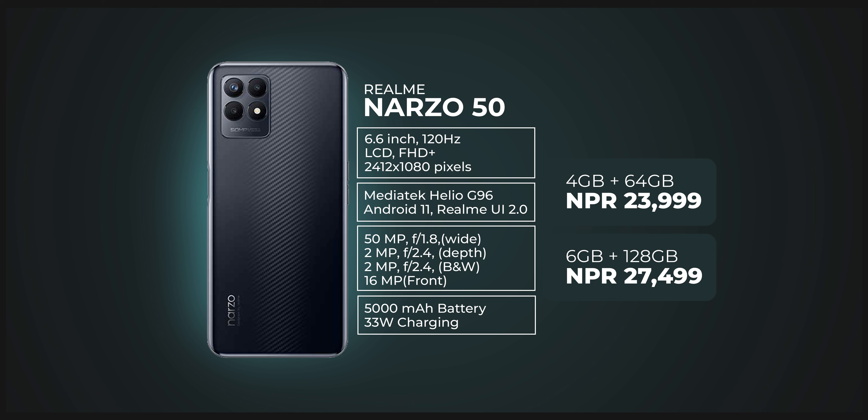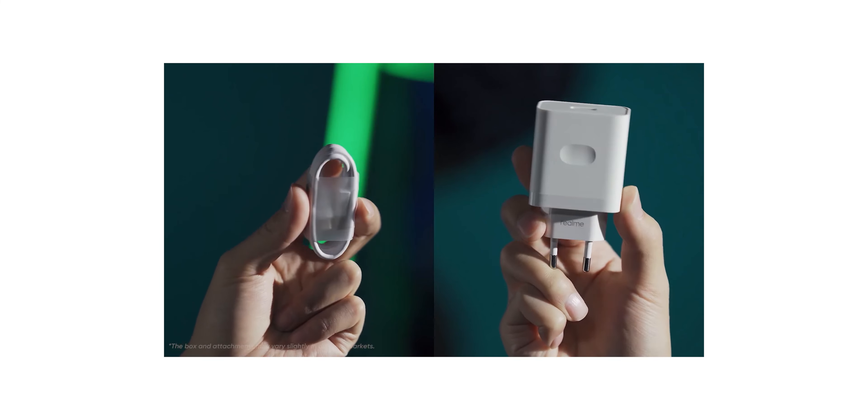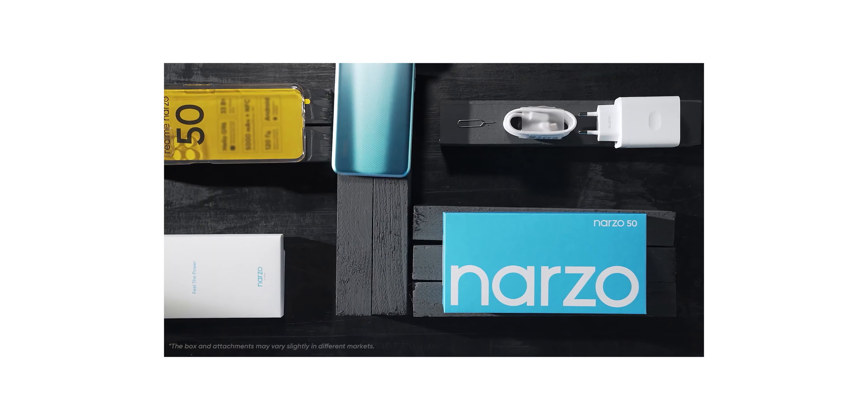Number 4 is the Realme Narzo 50. It comes with a Helio G96 chipset. The chip may not fully meet expectations for heavy gaming. It has a full HD IPS LCD display — not AMOLED, which feels like a downgrade — but the screen refresh rate is 120Hz.